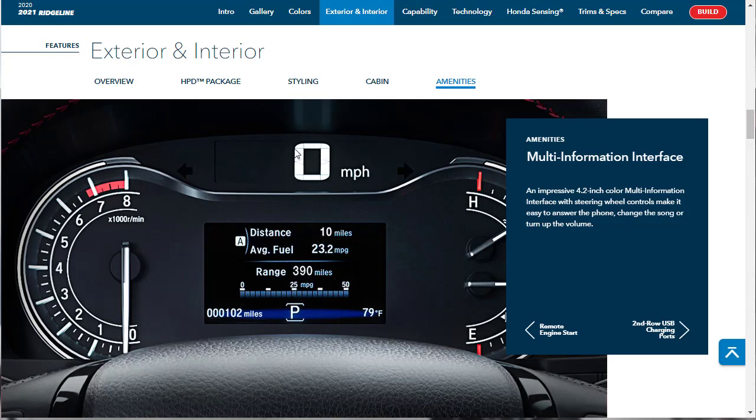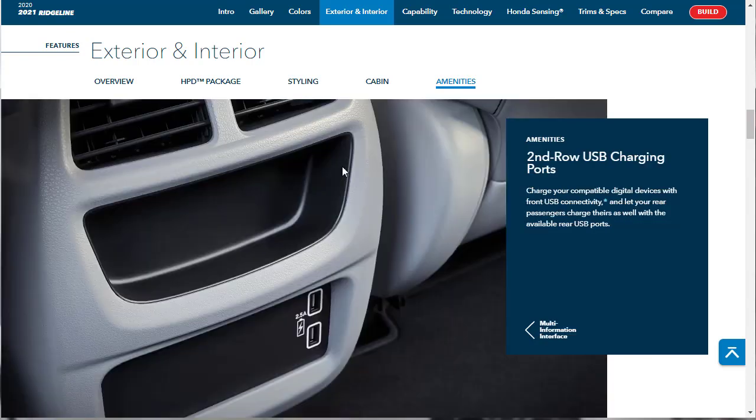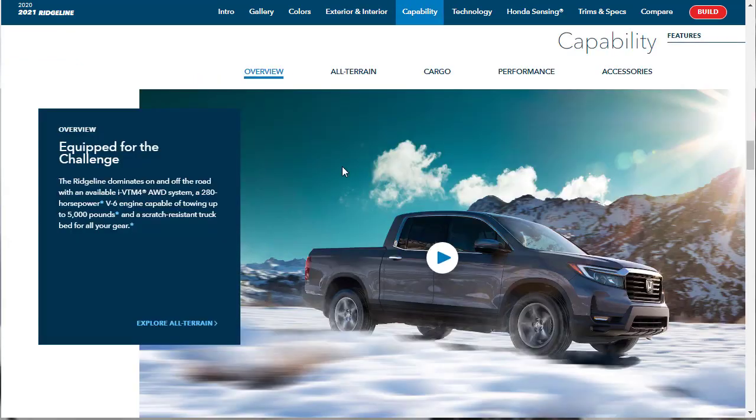Above that, they've got a digital speedometer in very big font. In the second row, you have USB charging ports. And that wraps up the exterior and interior photo features.